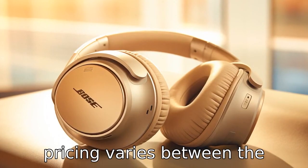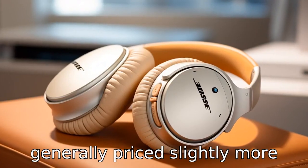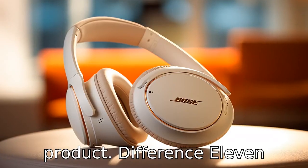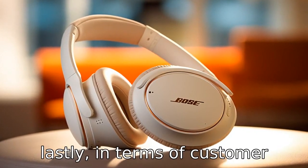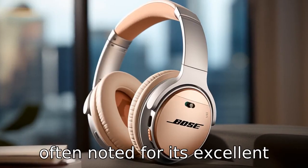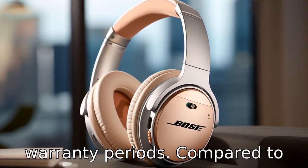Difference 10. Pricing varies between the two, though Beats earbuds are generally priced slightly more affordably compared to Bose, which is marketed as a premium product. Difference 11. Lastly, in terms of customer service and warranty, Bose is often noted for its excellent customer service and longer warranty periods compared to Beats. This has led to higher customer satisfaction overall.